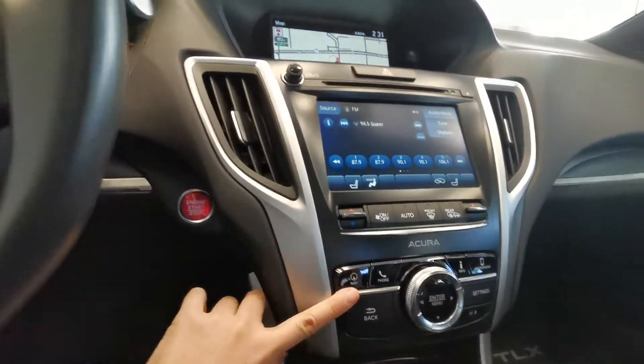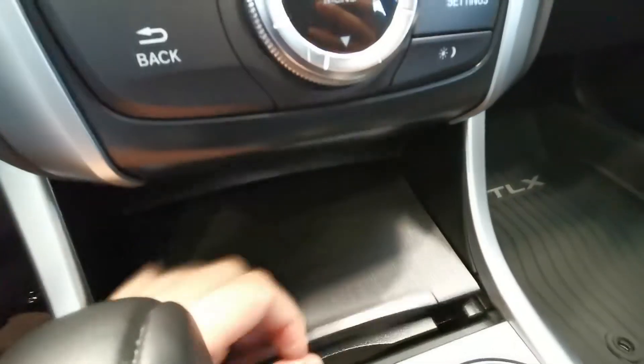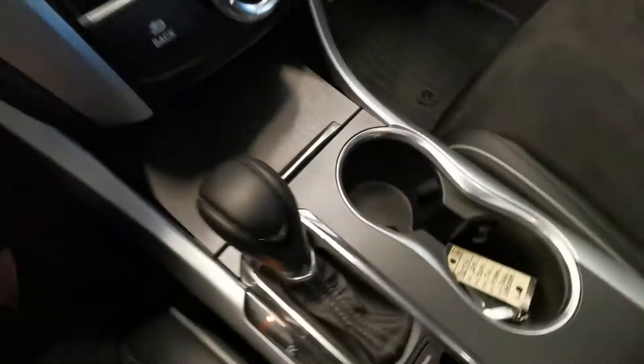Heated seats, some storage and cup holders, sunroof, second row.